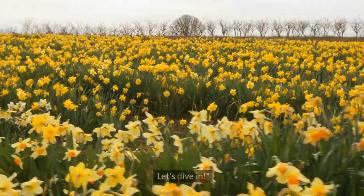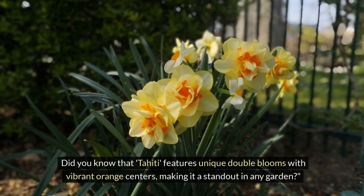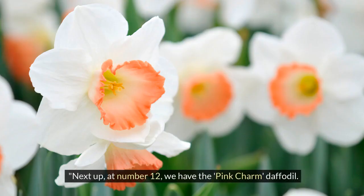At number 13, we have the Tahiti daffodil. Tahiti features unique double blooms with vibrant orange centers, making it a standout in any garden.